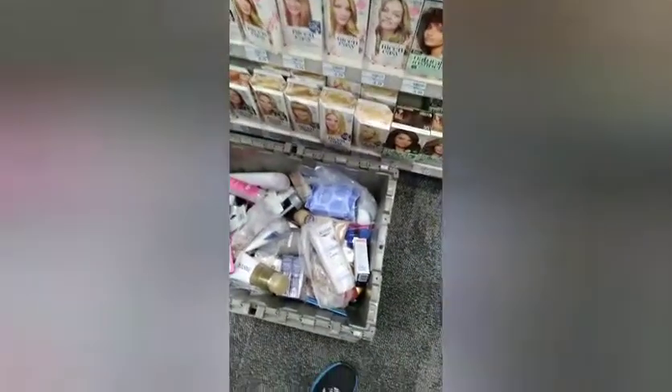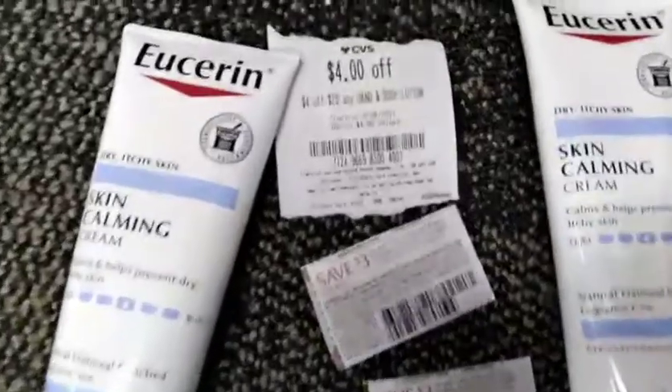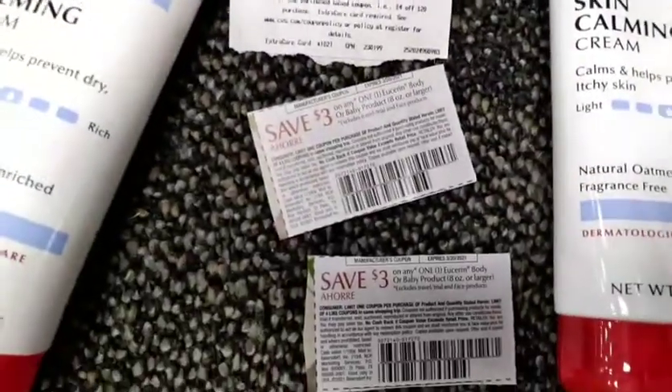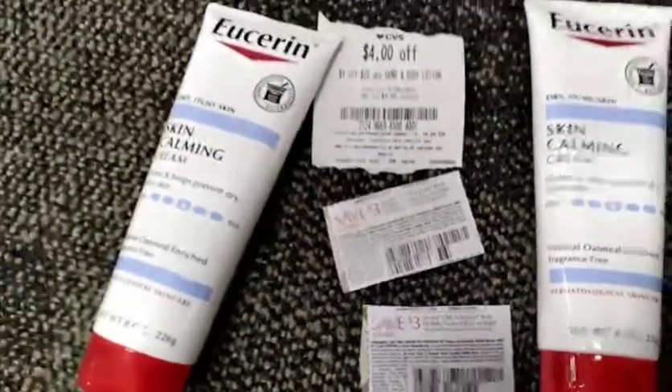I grabbed the Eucerin out of a basket because they hadn't stocked the shelf — I saw it, opened the bin, and grabbed two. The Eucerin was Spend $20 get a $10 ECB at $9.99 each. I used two $3 paper coupons and a $4 off $20 lotion CRT.